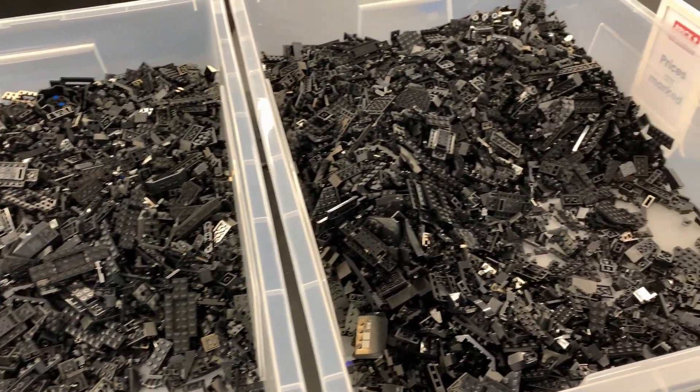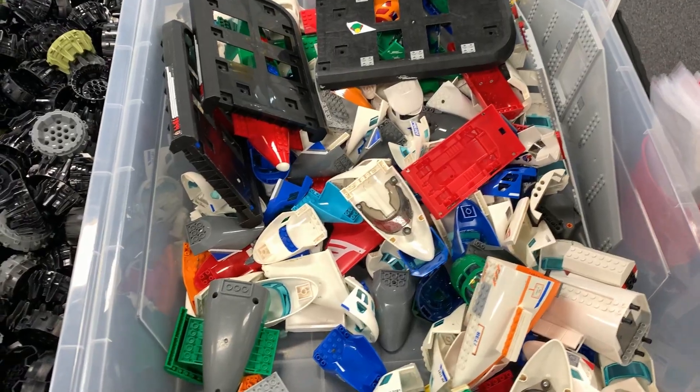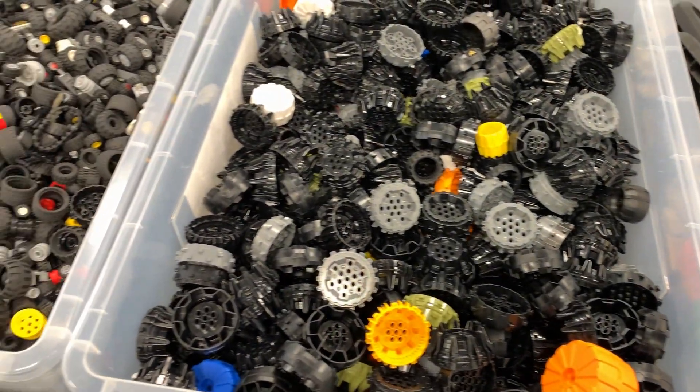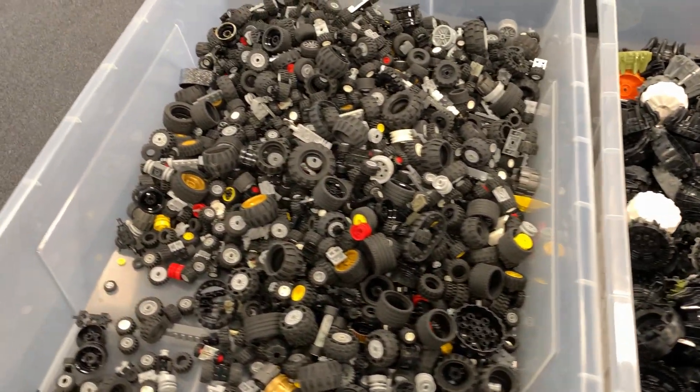Some of the boxes are colour sorted. Also there are a couple of boxes of wheels, plane frames, Duplo, Technic, Bionicles, and a table with baseplates and containers.